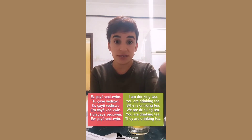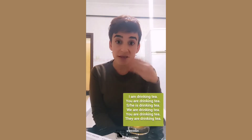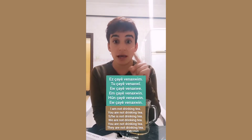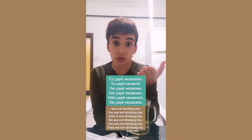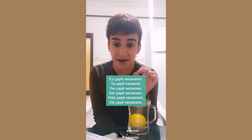Continuing: 'ew çayê vaxwî' - he, she, it is drinking tea. 'Em çayê vaxwin', 'hûn çayê vaxwin'. For the negative form - I'm not drinking tea - it will be 'ez çayê nanvaxwim'. The direct object comes before the verb. You have to insert your present tense suffixes and prefixes. Learn this - it is very useful.